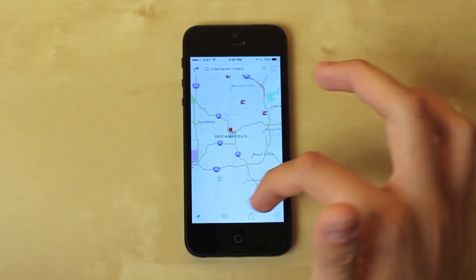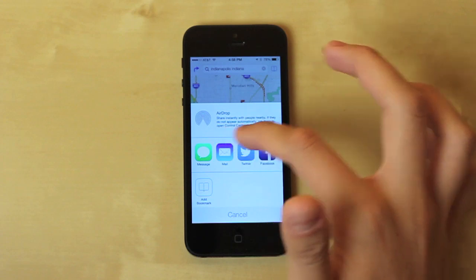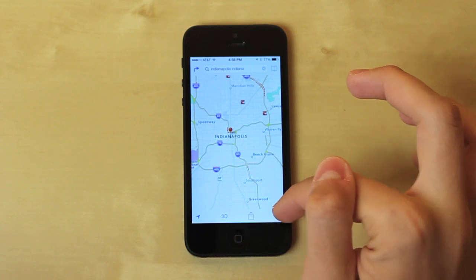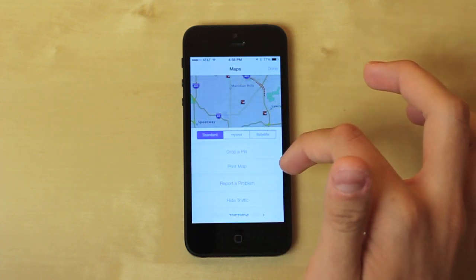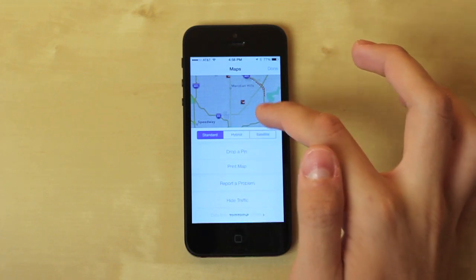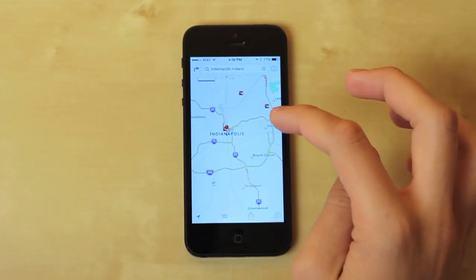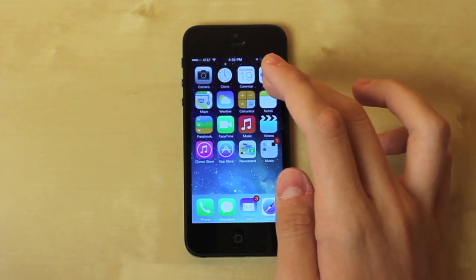The Maps app icon has been changed as well, and the user interface has been updated. There's 3D view, you can share locations via Facebook or messages, show/hide traffic, and switch different views. When you zoom in it shows the map scale. It's been updated and looks really nice.